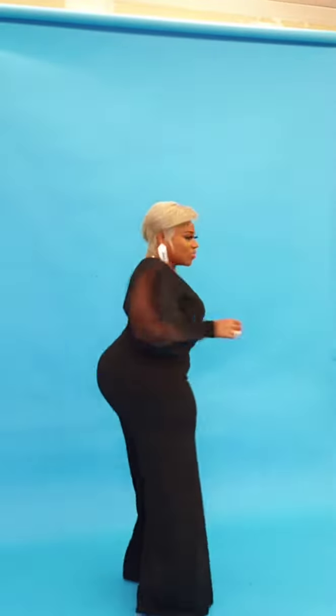Hey curvaceous cuties, today we're featuring this new arrival — it is a jumpsuit, three colors: blue, pink, and of course black. It does come with a belt and it zips up the back. I'm wearing a size 1X. Sizes 1, 2, 3 — super stretchy and soft and jazzy.